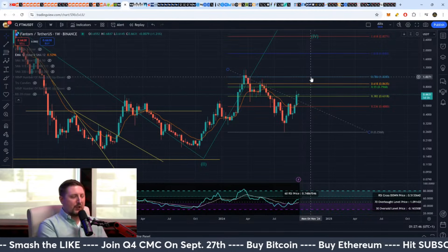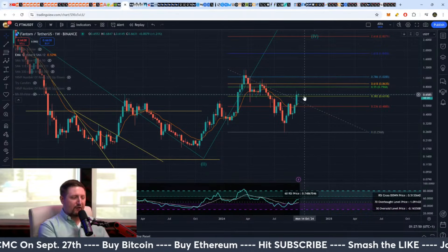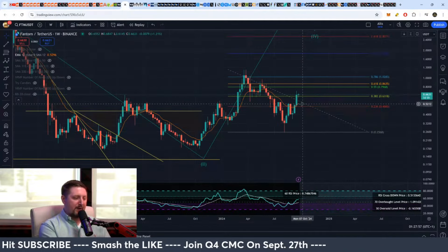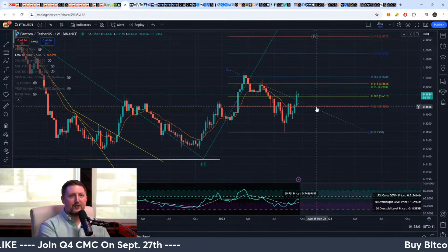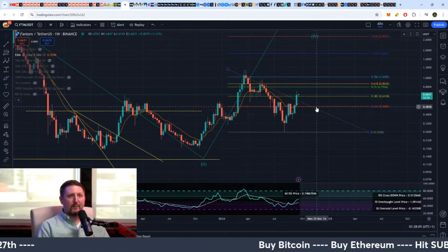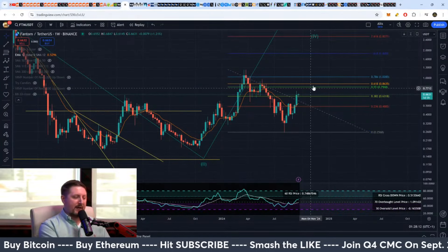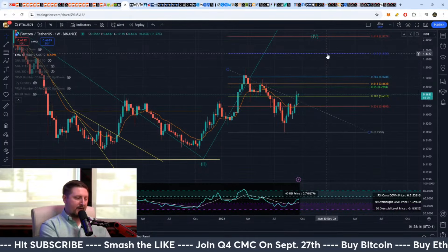That means you're not bearish — you're either neutral or bullish only in October. If you're neutral on something like Phantom in October, worst case scenario in my opinion is you'd be mostly compounding between about 50 cents to a dollar. That would be your accumulation range there into the second half of October if Bitcoin can't pass 68,000.